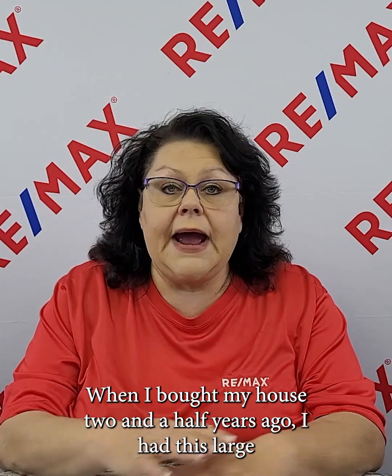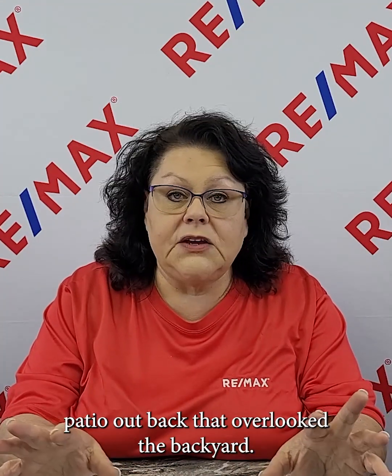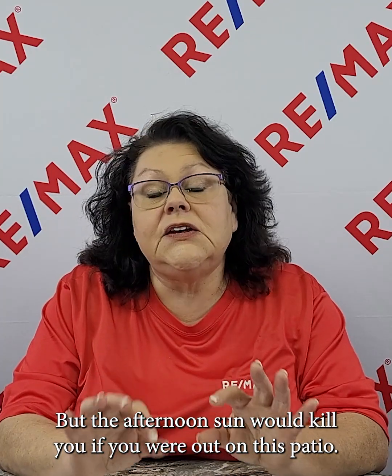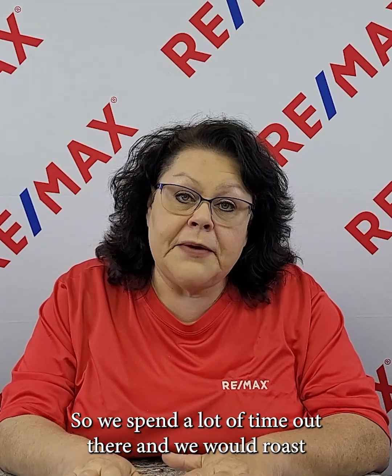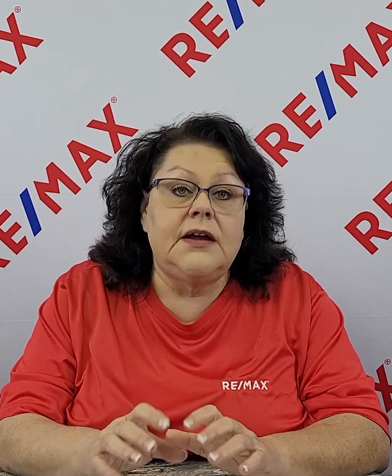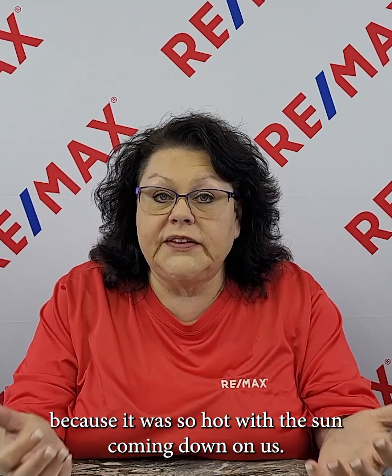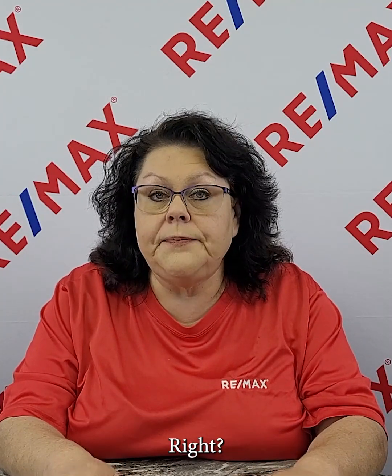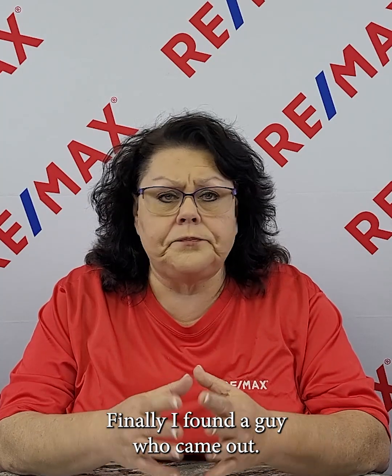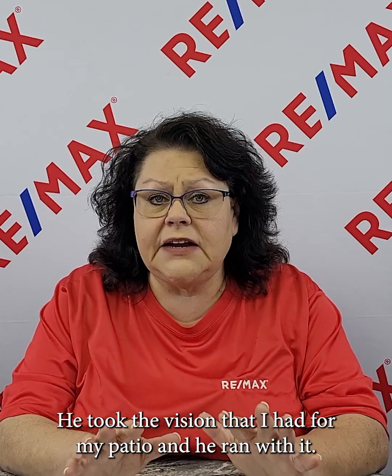Number four is an outdoor gathering area. When I bought my house two and a half years ago, I had this large patio out back — it overlooked the backyard, but the afternoon sun would kill you if you were out on it. I'm raising my granddaughter and she loves to be outdoors when it's warm and sunny, so we spent a lot of time out there and we would roast because it was so hot. I tried to find someone who could cover that patio for me, and finally I found a guy who came out and took the vision I had for my patio.